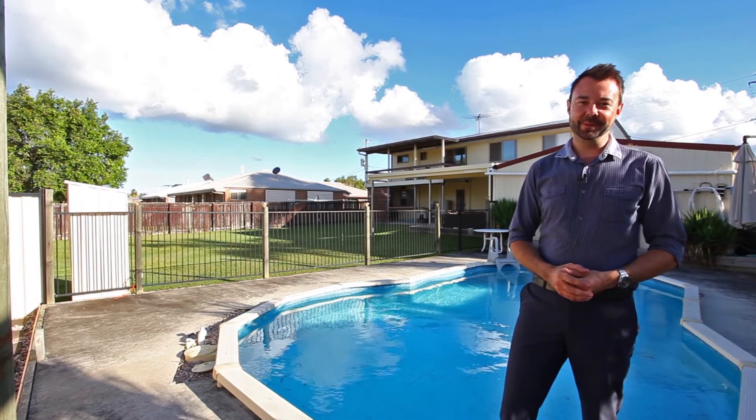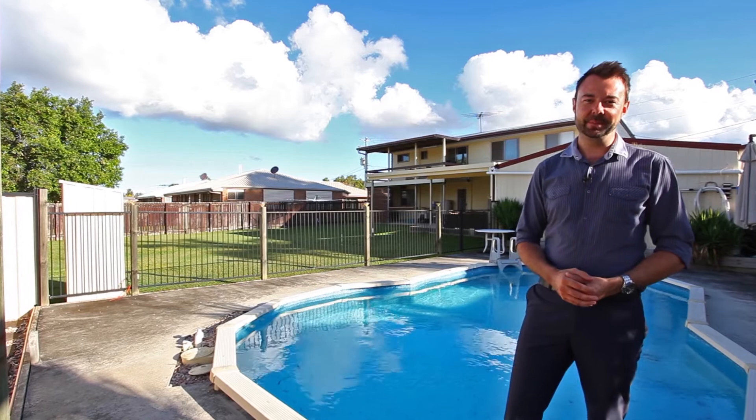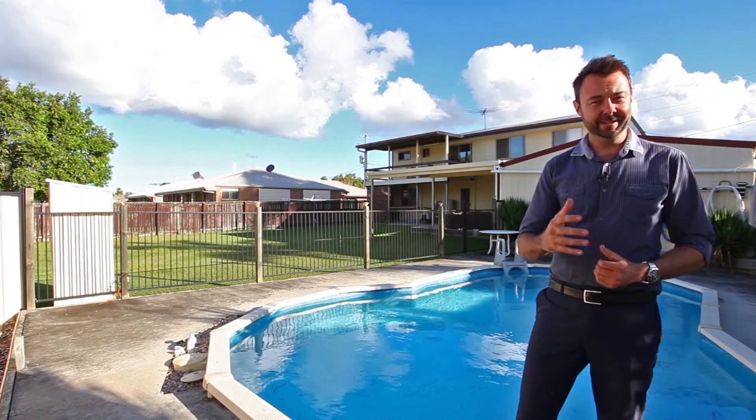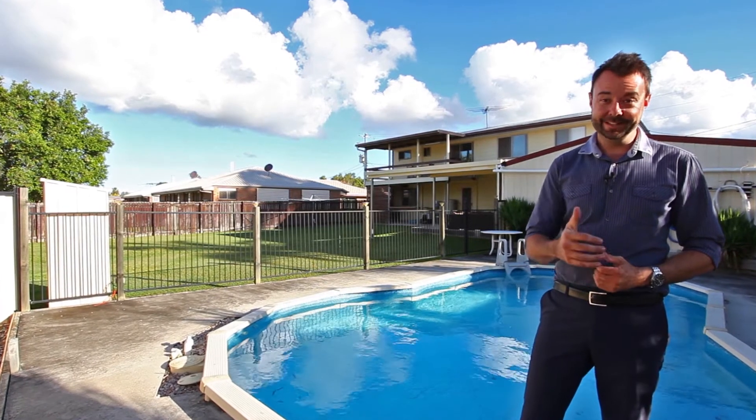G'day, I'm Adam from Kindred Property Group and welcome to today's featured property. I'm really impressed with today's home. Just look at the sheer size out the back. Inside, you're sure to impress as well. Let's get started.